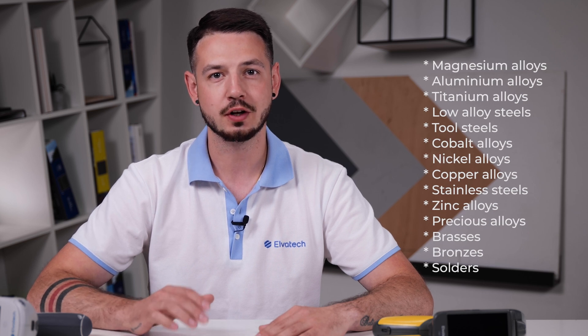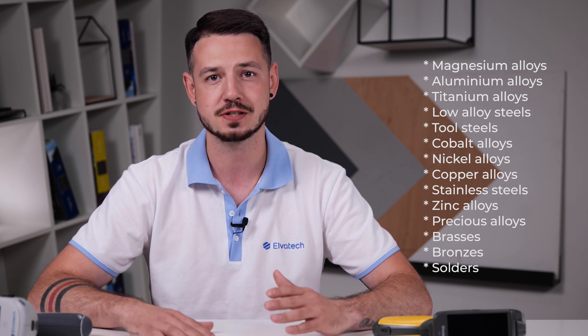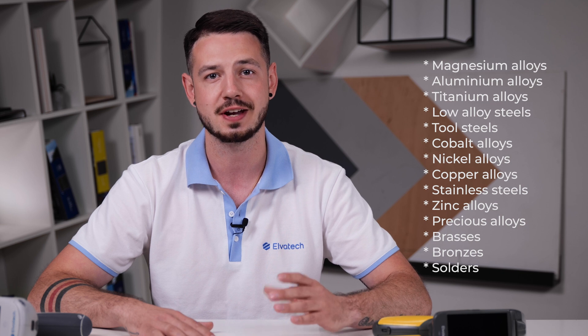Our XRF analyzers can also determine magnesium alloy, low alloy steel, tool steel, cobalt, nickel, copper alloys, brass, bronze, zinc alloys, solders, and even precious metal alloys. This makes XRF analyzers very popular in a wide range of industries where analysis of metals and alloys is an important part of the production process.